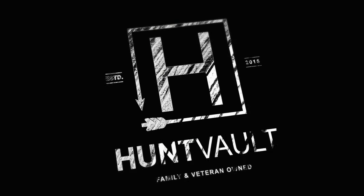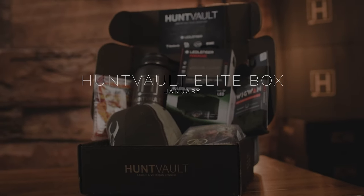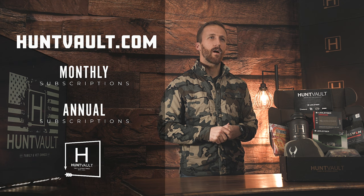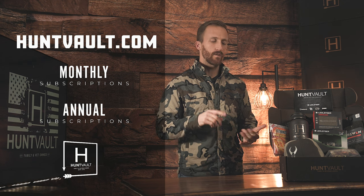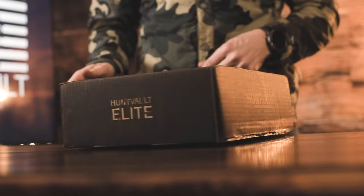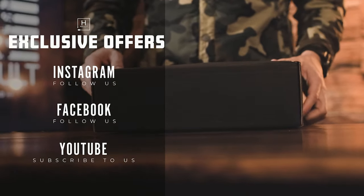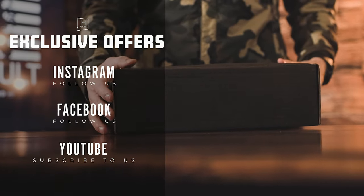That wraps up our January 2022 Hunt Vault leap box. Thanks for checking out all the great gear we shipped this month. If you'd like to subscribe, please go to huntvault.com - you can subscribe to our annual or monthly plan for exclusive offers and giveaways. You can also subscribe to our YouTube channel or follow us on Instagram and Facebook.